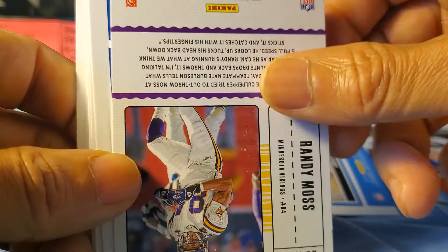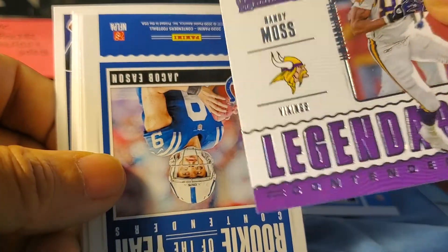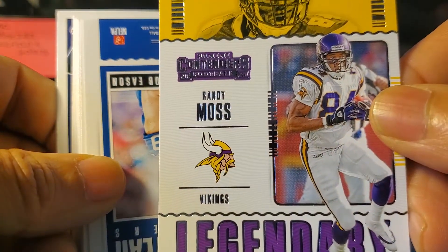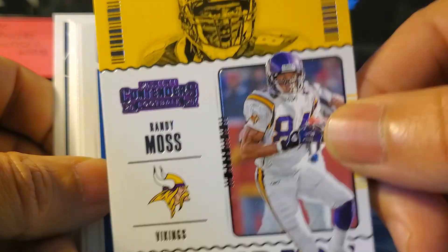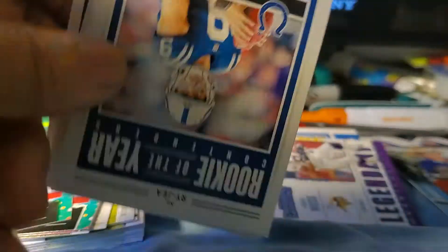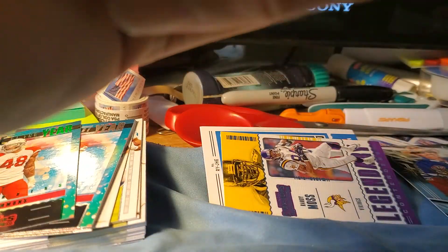And you've got a Randy Moss backwards card here. I don't know what the significance of that was — legendary Randy Moss, cool card. Randy Moss is one of the greats.